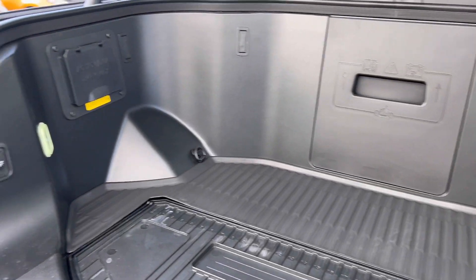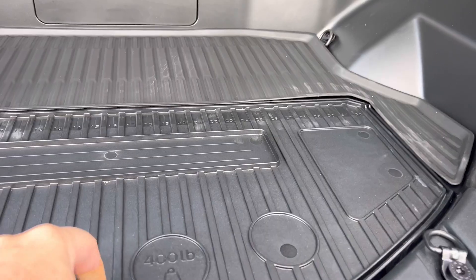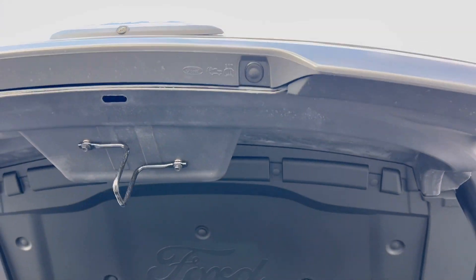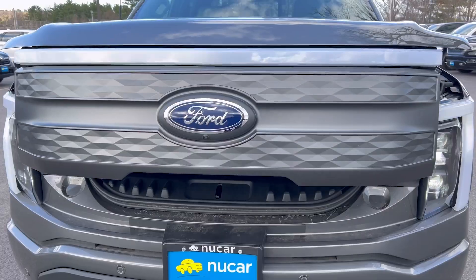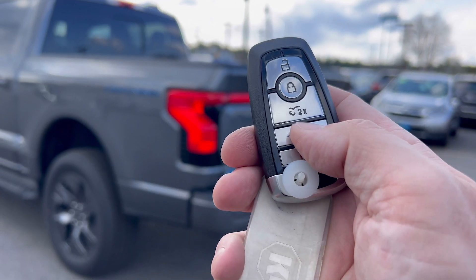You can fit your golf clubs in here. It also gives you access to all your power points in here, and some other storage. You can also open and close it from that button right there — closes right up on its own. While we're at it, let's do some tailgate action.